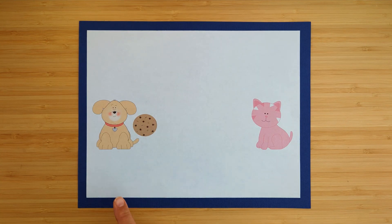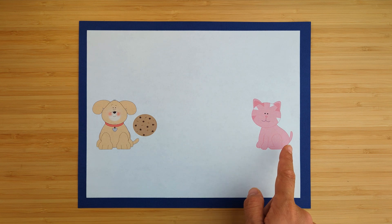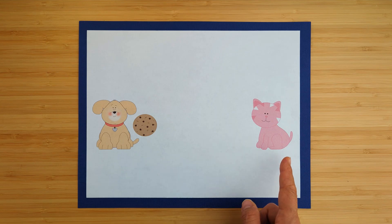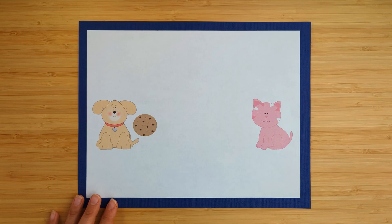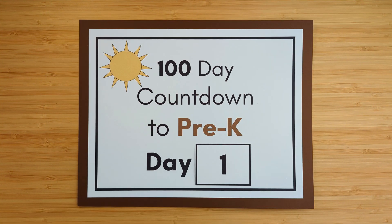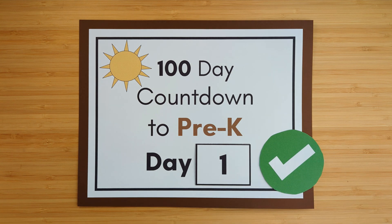All right, we have a dog and a cat. How many cookies does the dog have? One. How many cookies does the cat have? Oh, the cat doesn't have any cookies. Who has more cookies — the dog or the cat? The dog has more cookies! All right, we did it — day one is done. Good job! See you next time.